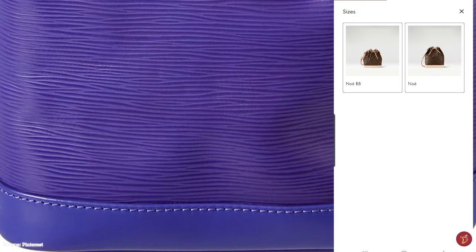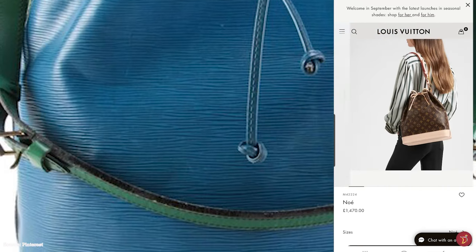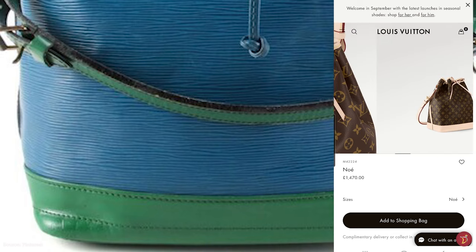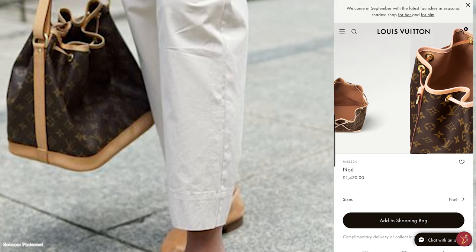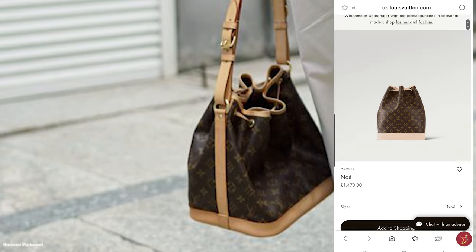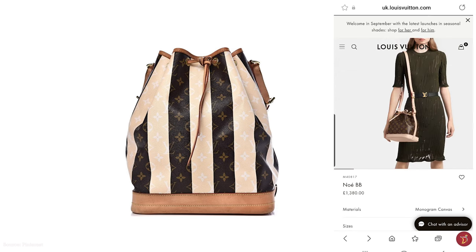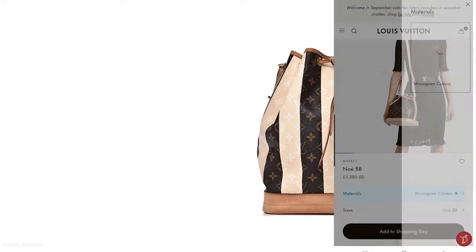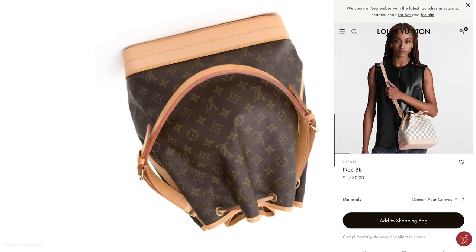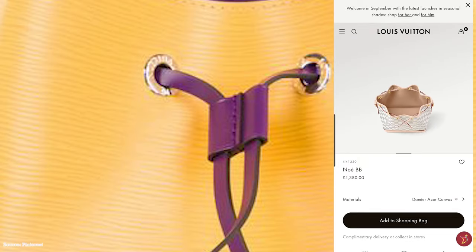The Louis Vuitton Noé bucket bag comes with a leather drawstring closure mechanism and a grommet-secured drawstring at the top. It opens up to a suede-lined interior with one single compartment, perfect to fit all your essentials. Finished with elements of either gold or brass hardware, the bag has a slouchy and supple structure that can be flattened and bounces back to its original shape. Originally available in two sizes, the Noé now comes in a slew of sizes, including the Noé Nano, the Petite Noé, the Noé BB, the Noé Backpack and the Noé Pouch.